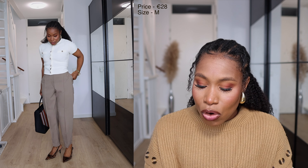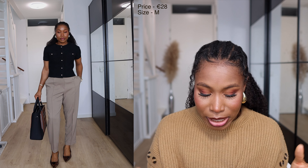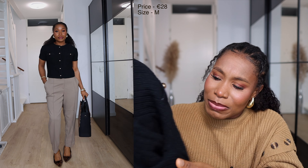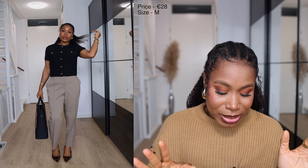I really prefer the cream one over the black one. I think the reason is that when it comes to black knitwear, sometimes they look slightly faded, and that's what I'm seeing with this one. The black shade looks slightly faded, but it's very normal with black knits.